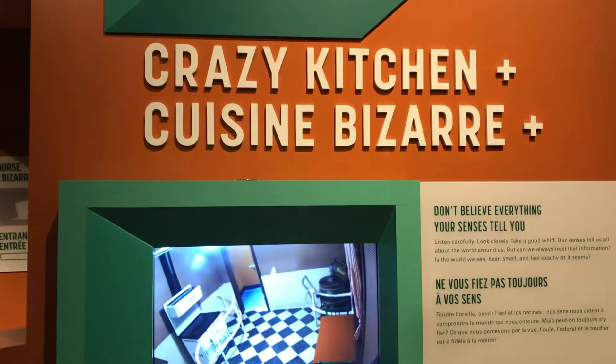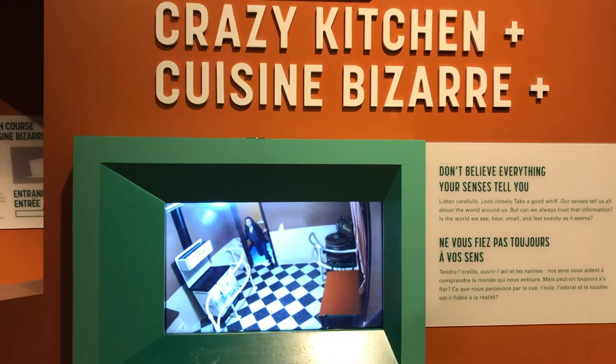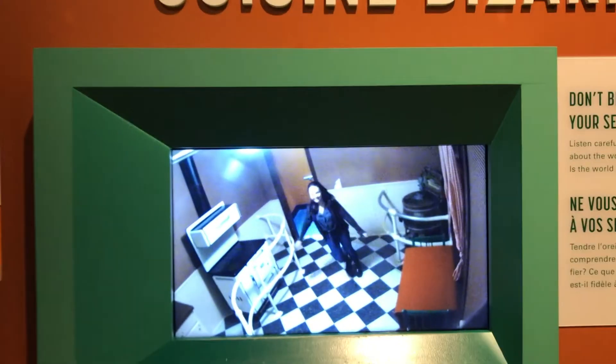Next up we moved into the crazy kitchen. This room was built on a tilt, which makes it really hard for your ears to adjust. Walking in this room definitely takes some practice.